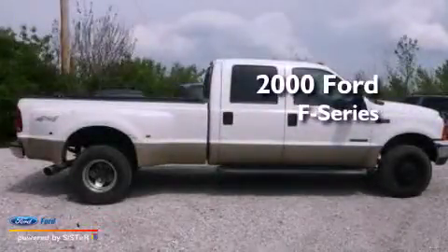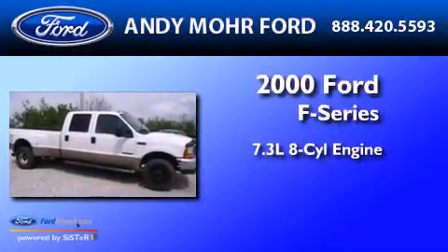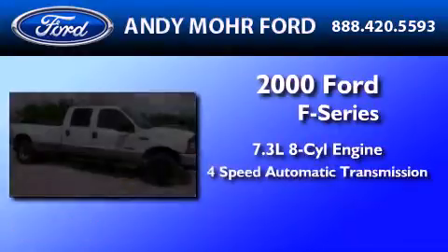This is a 2000 Ford F-Series. It features a 7.3-liter, eight-cylinder engine and a four-speed automatic transmission.